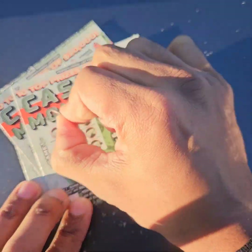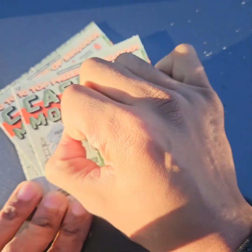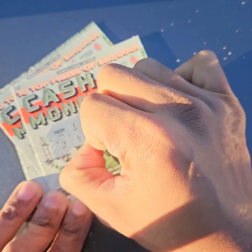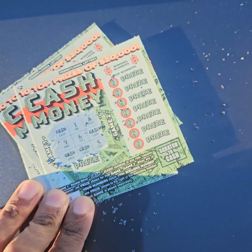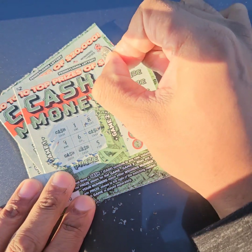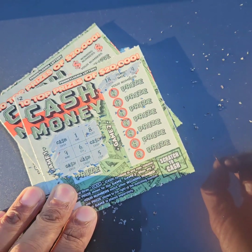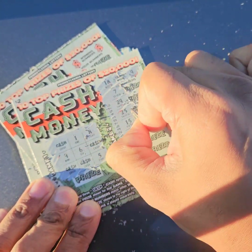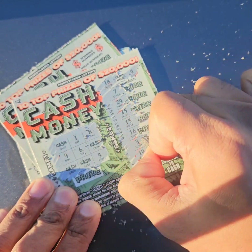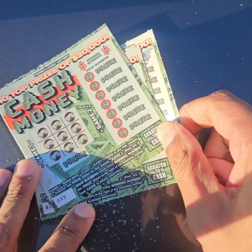Ticket number three. Here we go. No winners on the tic-tac-toe. $18 and $4. No winners on that one.